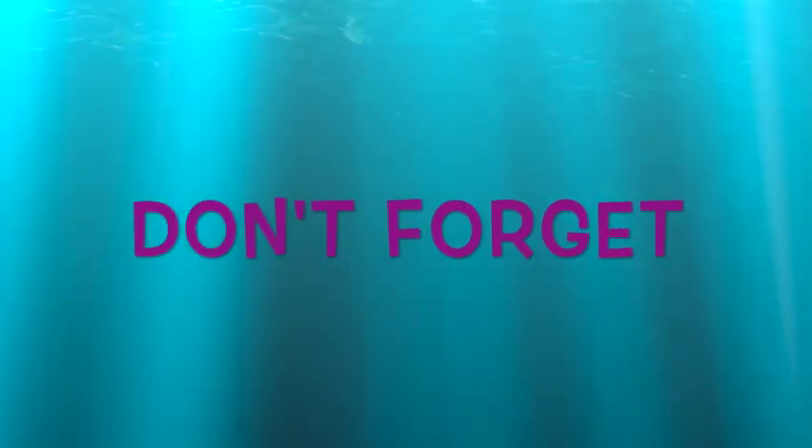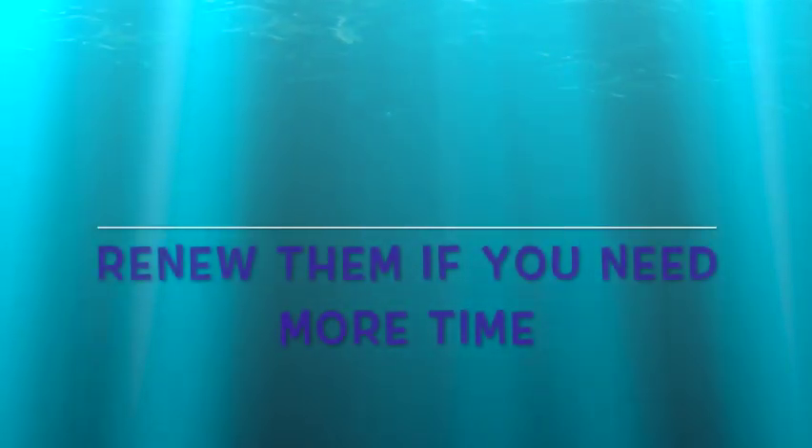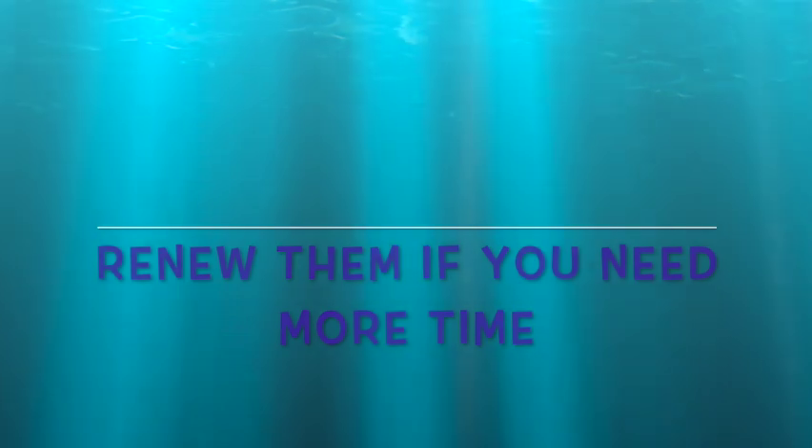Be sure to return your books on time or renew them if you need more time. You can ask Mrs. Blaze to renew your books or you can renew them yourself online.